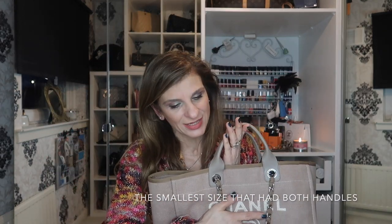When I bought this, it was the medium one — at the time the largest one that had both the top handle and the long strap — and I've had mine for many years. I've done many reviews and comparisons with this bag, including the unboxing, and I'll link all those videos in the description box. I've also compared it to the Louis Vuitton Neverfull and done a 'what fits in it' video.